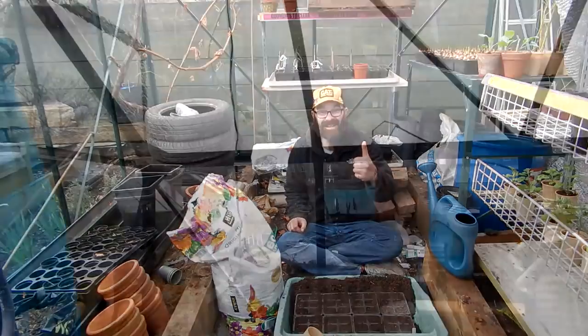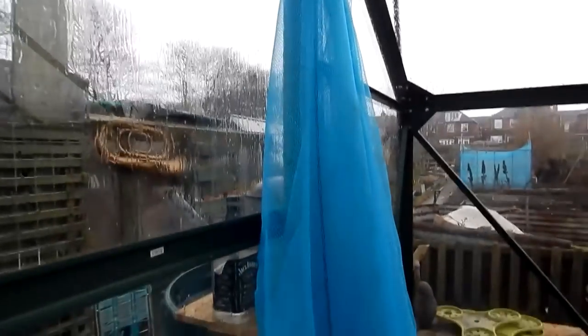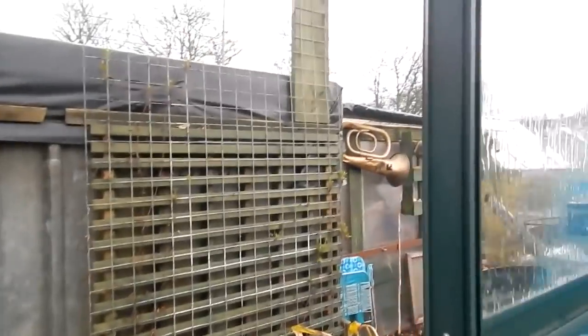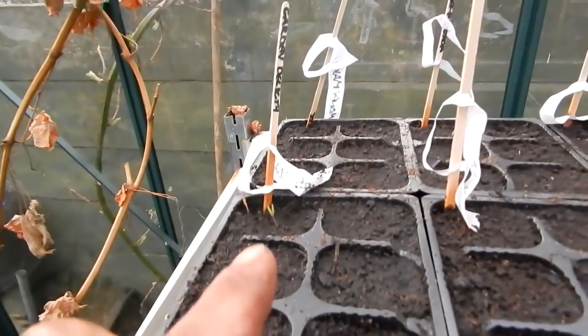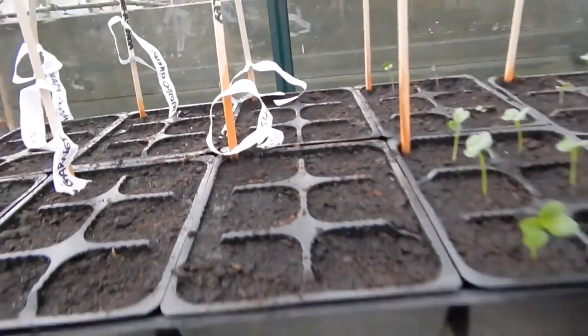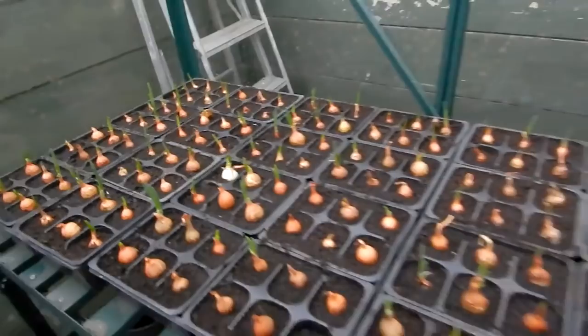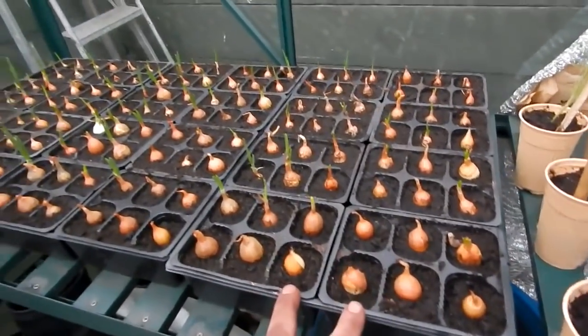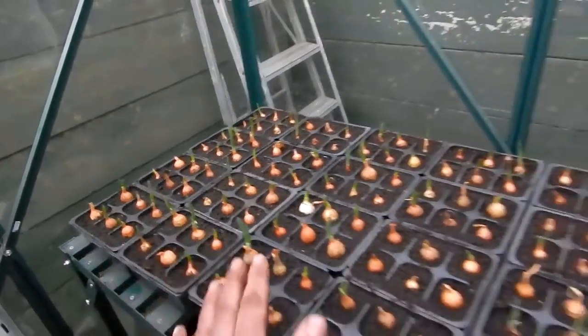Well, so much for the sun - as you can see it's chucking it down now. Hailstones and rain. I'll quickly show you what's been happening in the greenhouse today. There's only one tomato come up out of all of these ones so far, hopefully there'll be some more. The giant sunflowers - champion. My onions have all come up there nice now. These are the Rumba, the Centurion, and the Stiron - they're doing okay.